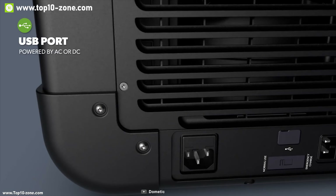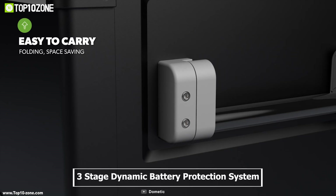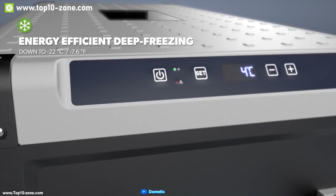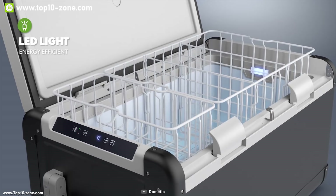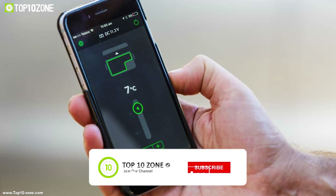It comes with multiple power options like 24 volt DC and 240 volt AC and can even run from your car's 12 volt cigarette port. It's also equipped with a three-stage dynamic battery protection system which automatically shuts the refrigerator freezer off to prevent a dead car starter battery and improves car battery performance. It features a digital LCD display which allows you to adjust temperature, battery protection, and brightness, and you can also use the Dometic CFX app to control this device without touching it.